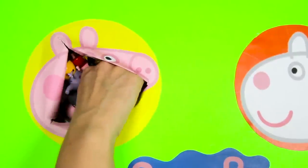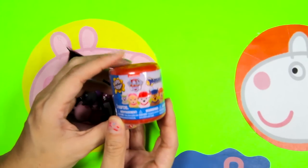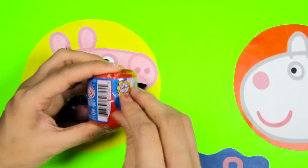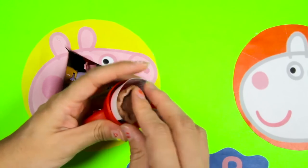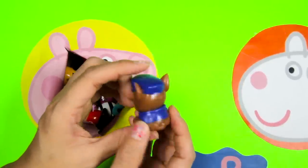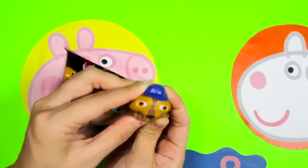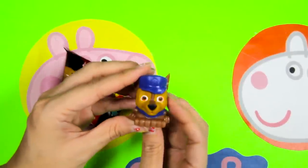Now let's find what surprises Peppa left for us! We found a Paw Patrol Mashroom Surprise! Let's open it up and see which character we get! It's Chase! Chase is a police pup and he is the blue member of Paw Patrol. Look at his police uniform! He is super squishy! Let's pull him! Wow, Chase can stretch a lot! Bye Chase!